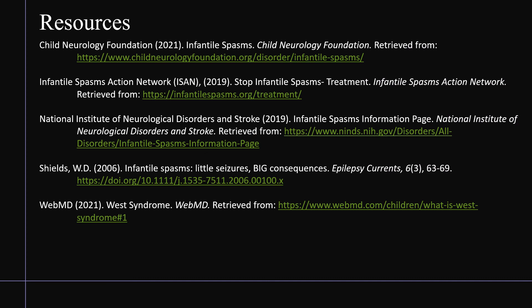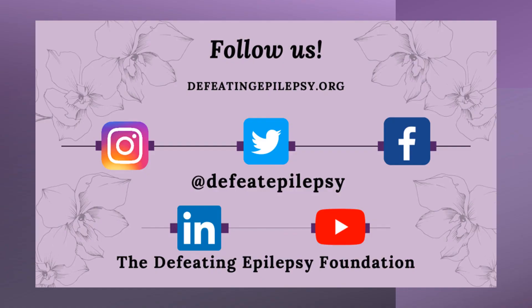To learn more about epileptic infantile spasms, please check out our resources used in the presentation today. Please like and subscribe to our YouTube channel and follow us on other social media pages. We would love to hear from you. Leave a comment down below or email us at info@defeatingepilepsy.org. Thank you for your support and together we will defeat epilepsy.